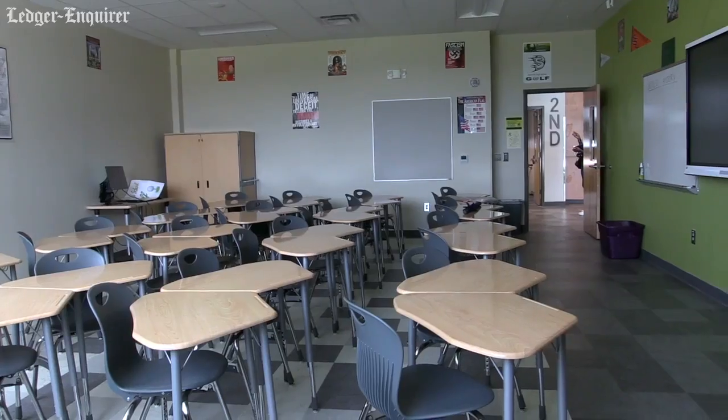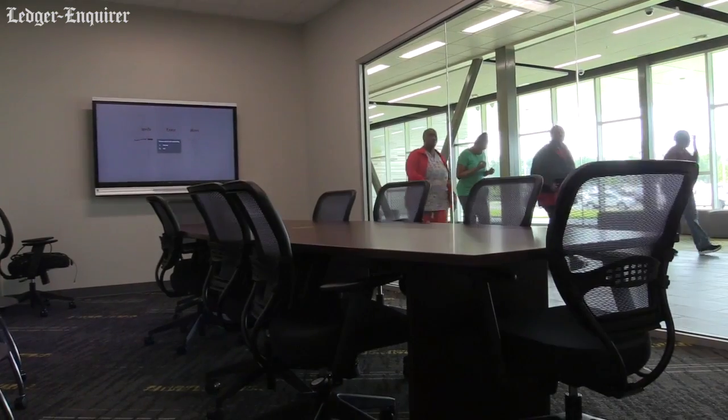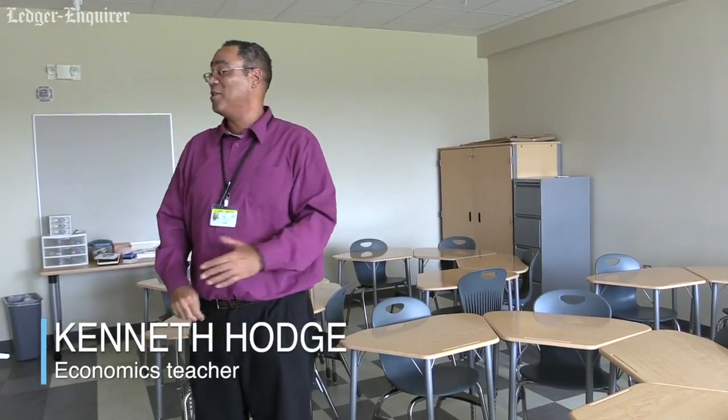Every room is equipped with a 55-inch LCD smart board. Office space is amazing. So our teachers — we've had them on everything from dancing to crying. But this is excellent right here.